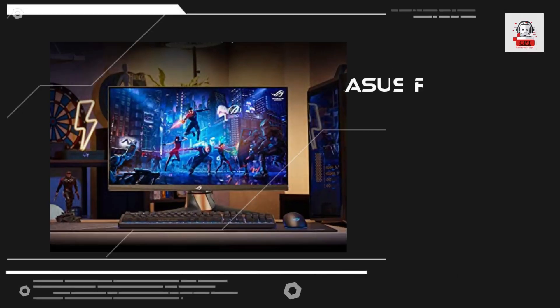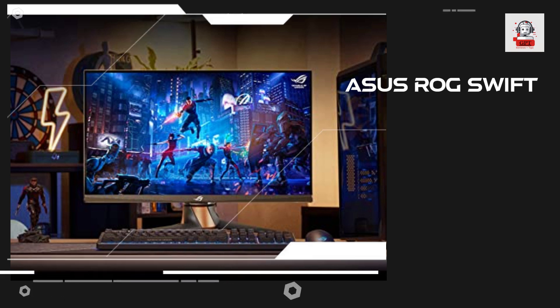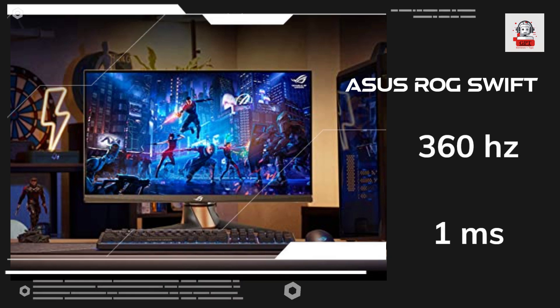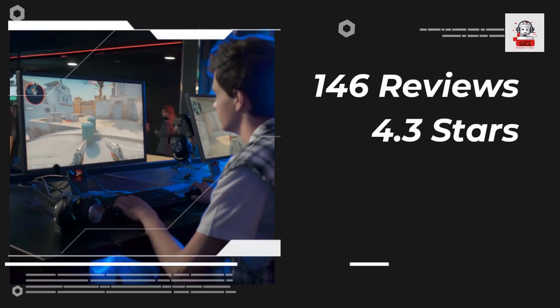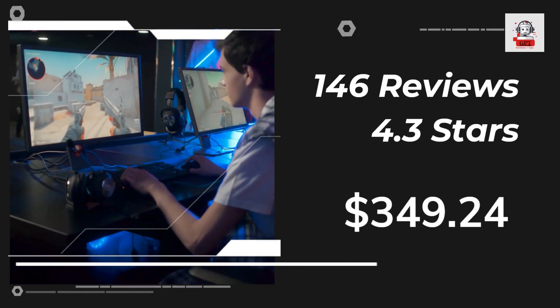First up is the Asus ROG Swift 360Hz PG259QNR. This monitor is specifically designed for competitive gamers with its 360Hz refresh rate and 1ms response time. Its G-Sync technology eliminates screen tearing and input lag, ensuring you have a smooth and responsive gaming experience.